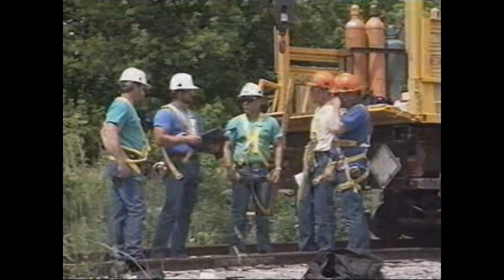The employer is required to provide a training program for each employee who might be exposed to fall hazards. The program allows each employee to recognize the hazards of falling and trains each employee in the procedures to be followed to minimize the hazard. A competent person qualified in fall protection shall explain the nature of all hazards in the work area, the correct procedures for erecting, maintaining, disassembling, and inspecting the fall protection systems to be used, and the use and operation of guardrail systems, personal fall arrest systems, safety net systems, warning line systems, safety monitoring systems, controlled access zones, and other protection. Employees must be trained in their specific roles when using the safety monitoring system and the limitations on the use of mechanical equipment during roofing work on low-sloped roofs.